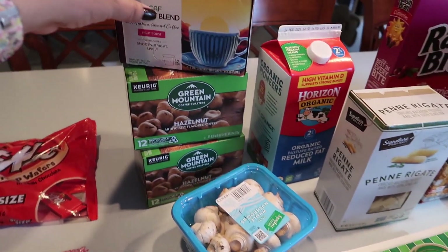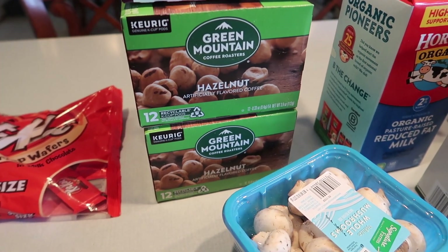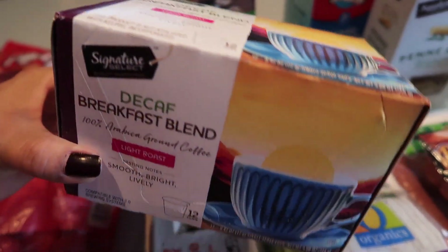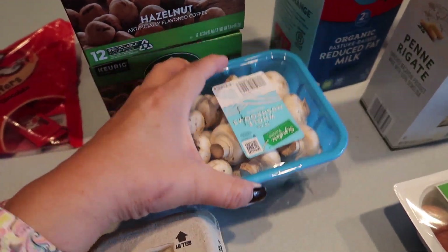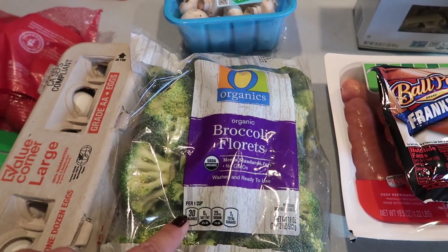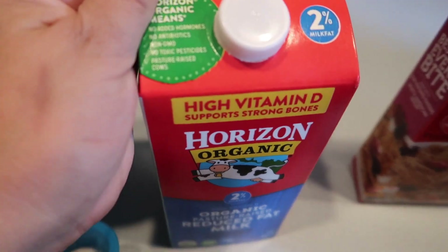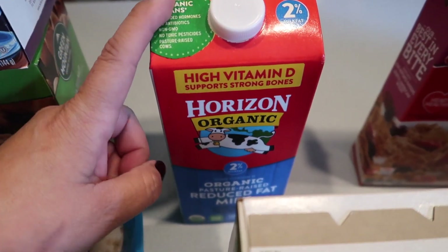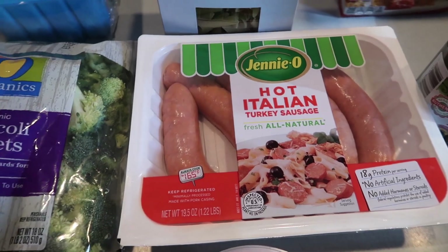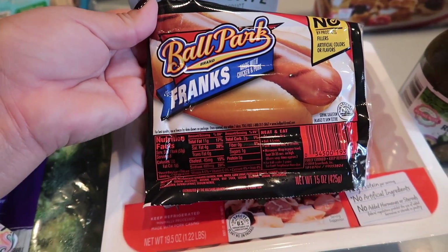Here is my Safeway order that just came in. I was running low on coffee and I really like the Green Mountain Hazelnut coffee — these are the K-cups — so I got two of those for myself, and one more of my mom's decaf breakfast blend Signature Select. I also have some fresh mushrooms, a dozen eggs because I always need those on hand, some broccoli florets for one of my meal plans this week along with the penne — I'll link my meal planning video. Also got two percent milk; I should have gotten a gallon but that's okay.